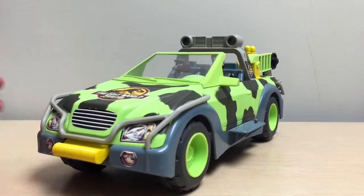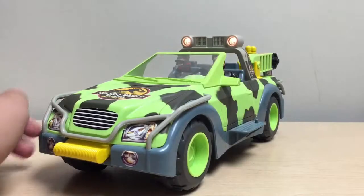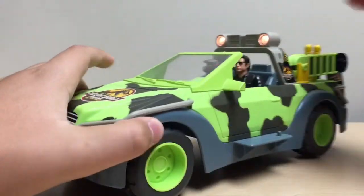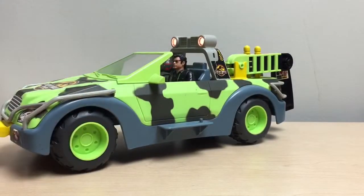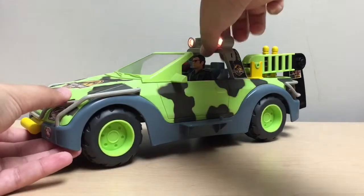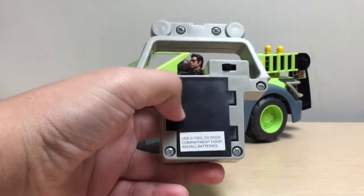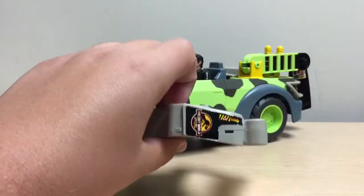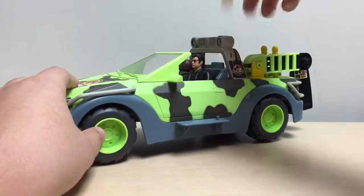A really cool thing about the Lost World vehicles is that a lot of them had light-up action features unlike the Jurassic Park ones. There's a switch in the back that actually lights up two lights — pretty cool. The switch is located right there. This piece also comes out, so you could say it's part dino damage, but it's also removable to access the battery pack. I'll close the switch to save the battery and put it right back in.